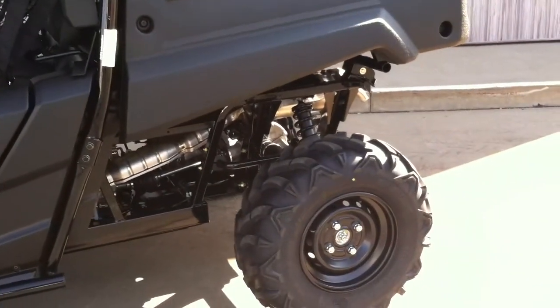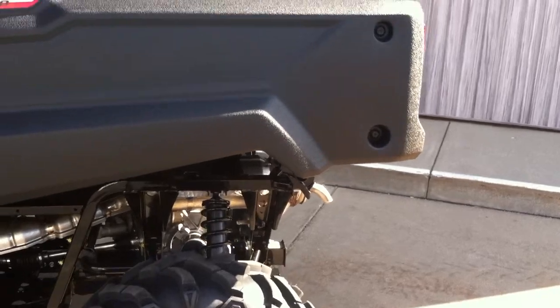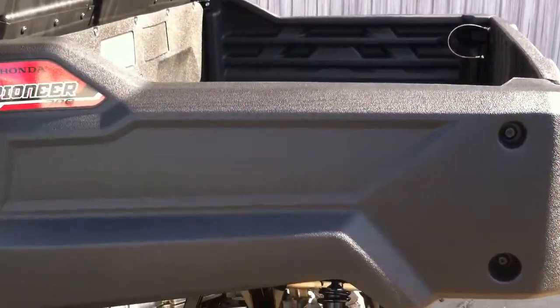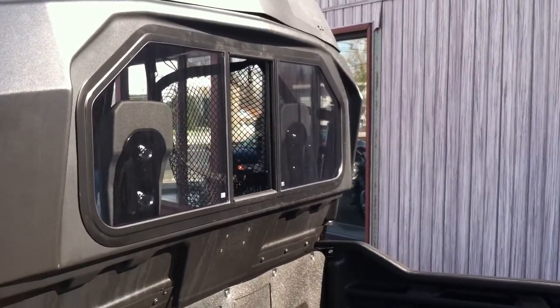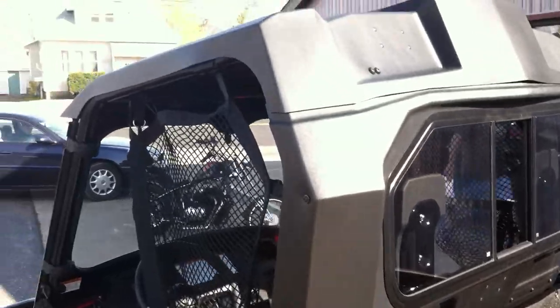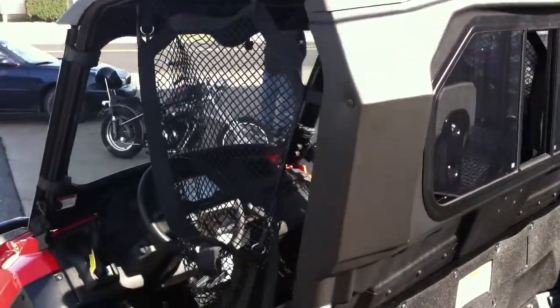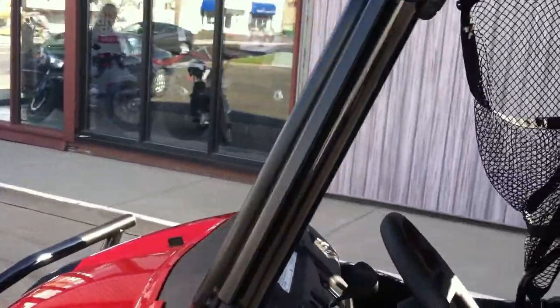This one's pretty cool because the customer added a few things to it. He added the rear window, added the top, and he added the front glass windshield on this.